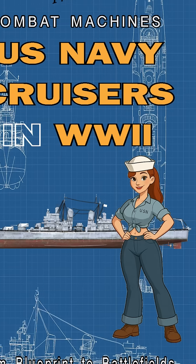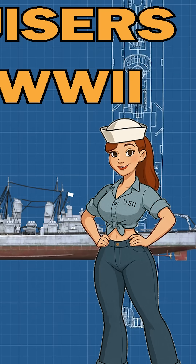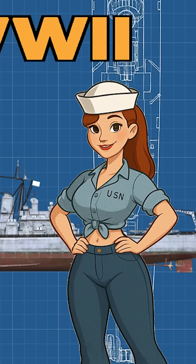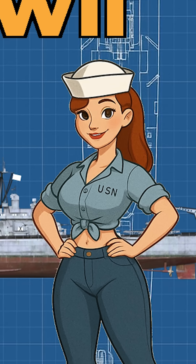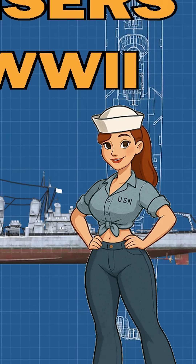Welcome back to Combat Machines: Blueprints to Battlefield. I'm Hope, and today we're unlocking the engineering and combat story of one of World War II's most adaptable warships, the U.S. Navy Cruiser.